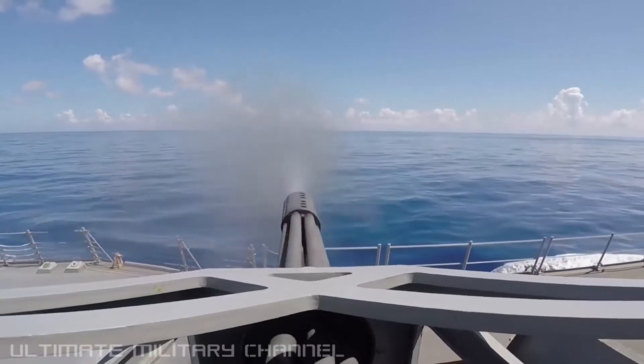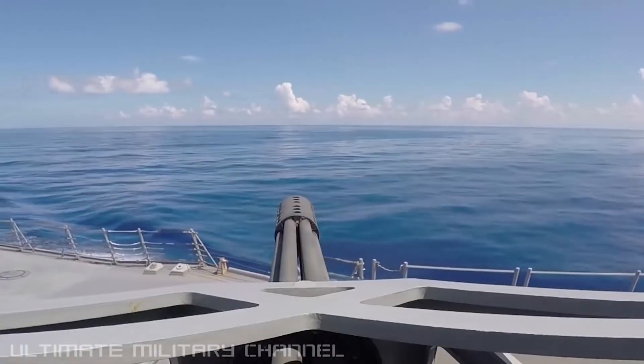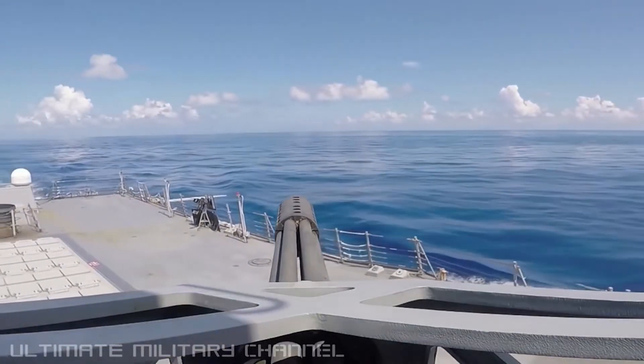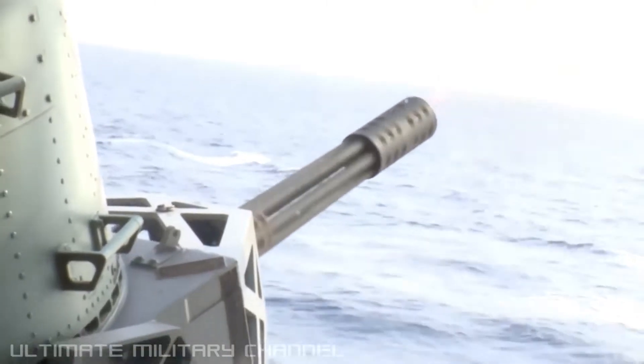More than 890 Phalanx systems have been built and deployed in navies around the world. It's installed on all U.S. Navy surface combatant ship classes and on board the ships of 24 allied nations. There's also a land-based version that's been used in combat as well.